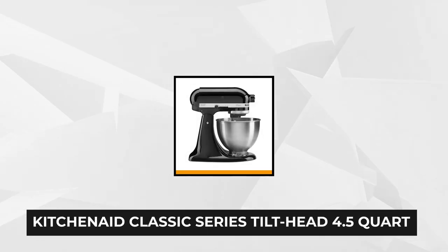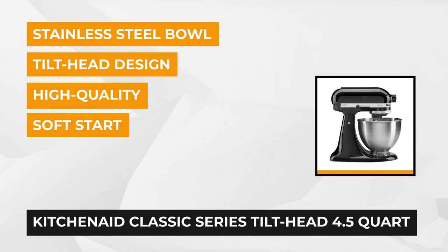At number two is the KitchenAid Classic Series Tilt Head 4.5-Quart Onyx Black Stand Mixer. A decent mixer is one item every baker wants in their kitchen. If you've ever spent hours in the kitchen baking for a birthday party, holiday, wedding, or housewarming party, you know what we're talking about.